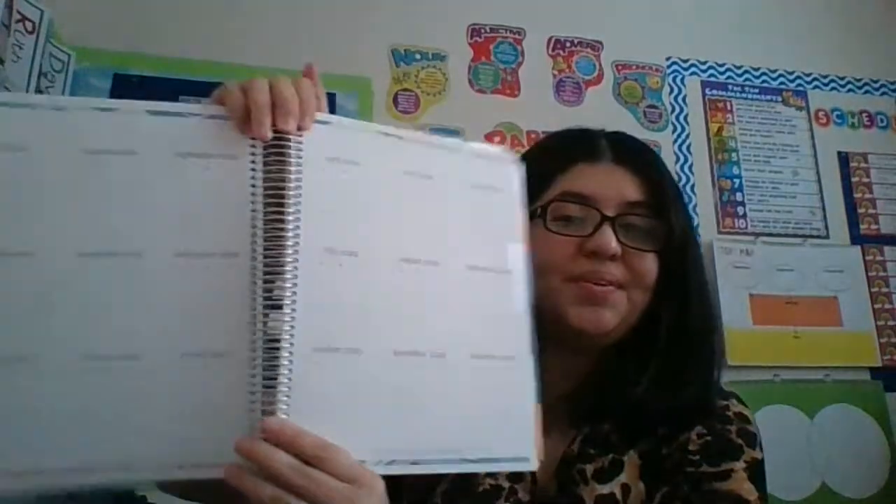This calendar starts from July 2021 and goes all the way to December 2022. You can use dots to mark your school calendar dates when you get your approved district calendar. The next section is the year plan, where you can plan out your year with subjects, new curriculum, resources, and favorite books to read with your students. The Erin Condren teacher planner is great for both public school teachers and homeschoolers.